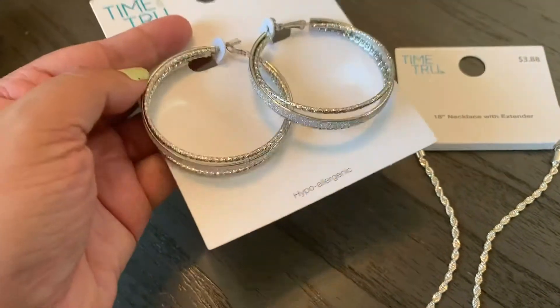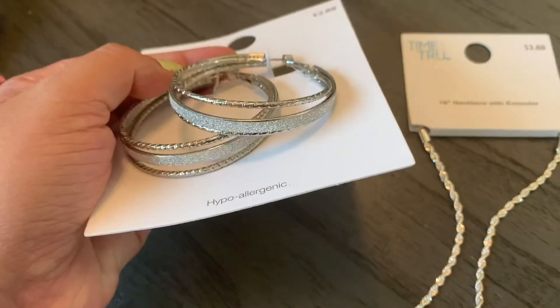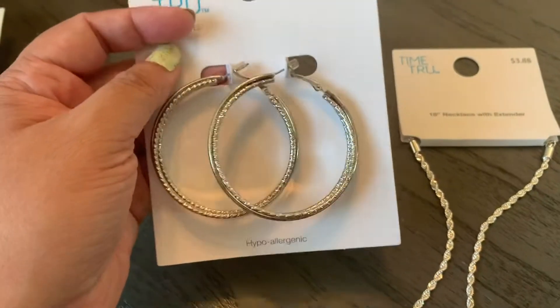They're really pretty and I can imagine wearing these on a fancy night out or just as one of my statement pieces. My favorite jewelry accessory is earrings, so I always like to wear a really great pair.